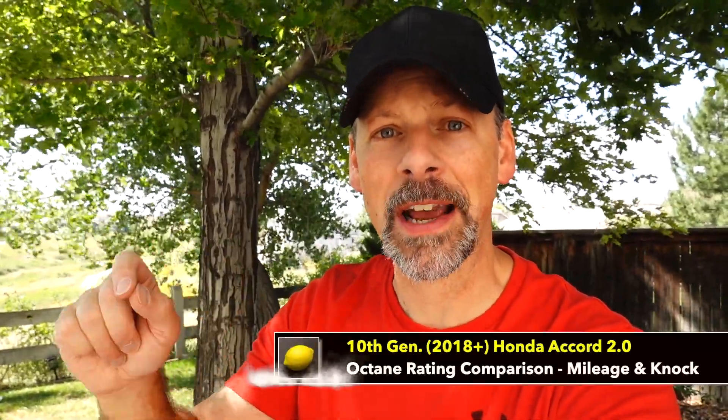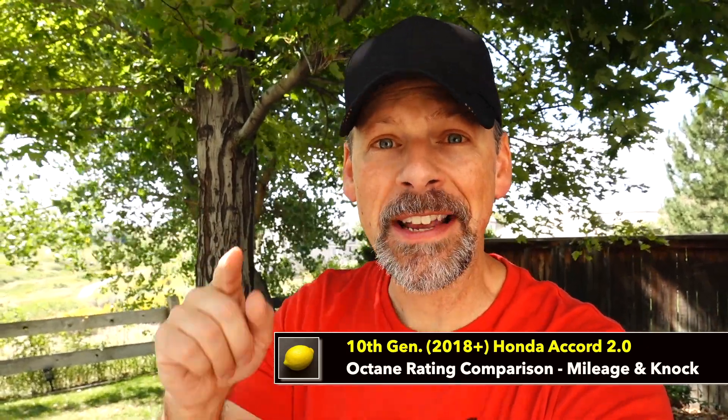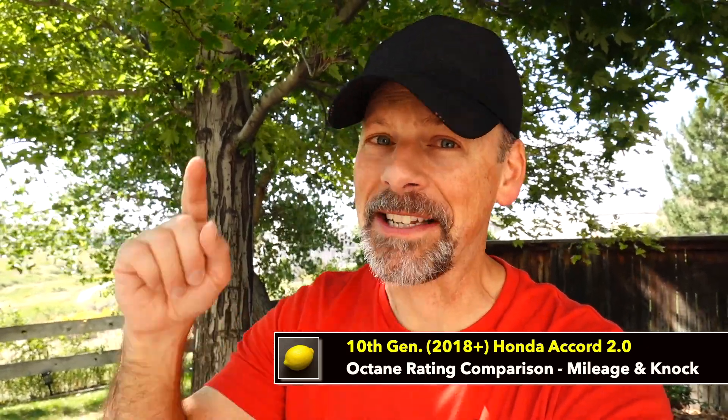The K-Control comparison between 87, 91, and 93 octane will be quite interesting. If you're curious to see what the results are, then stay tuned.